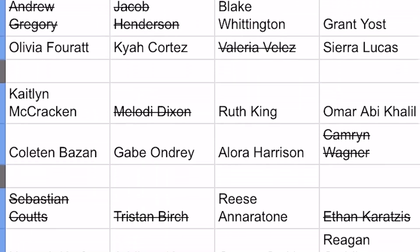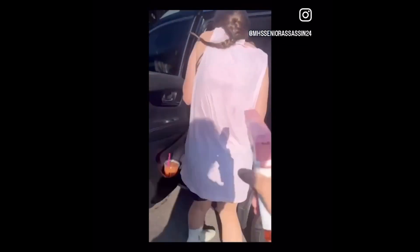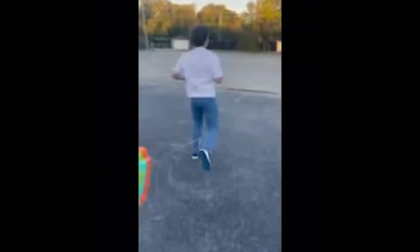The game is a bit bigger this year than it has been in past years. Last year there were 68 teams, and this year we started with 89, so the prize pool is almost $4,000 — people really want that money. Senior Assassin is an annual bracket-style water gun game played by Marcus seniors.